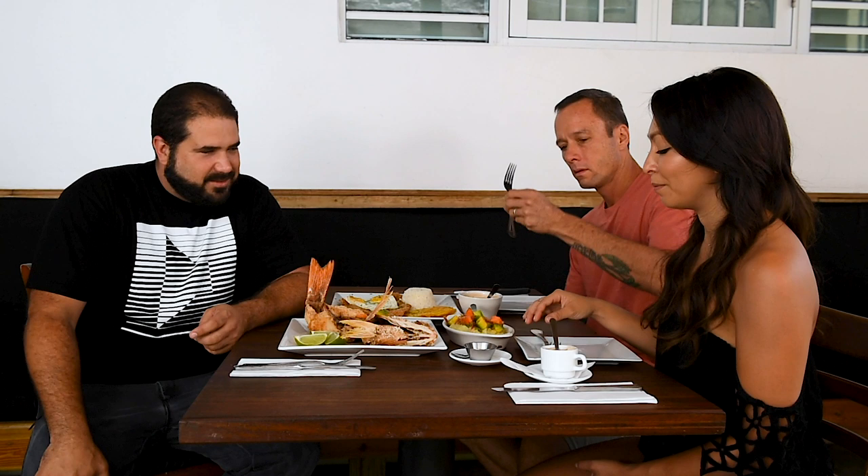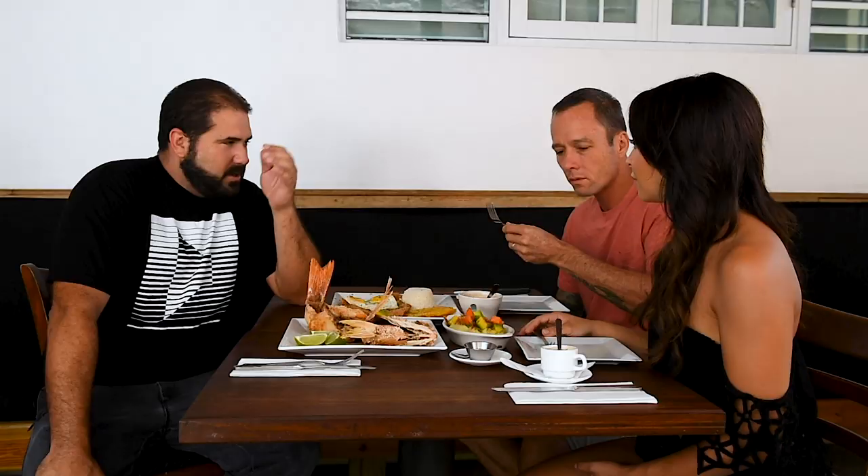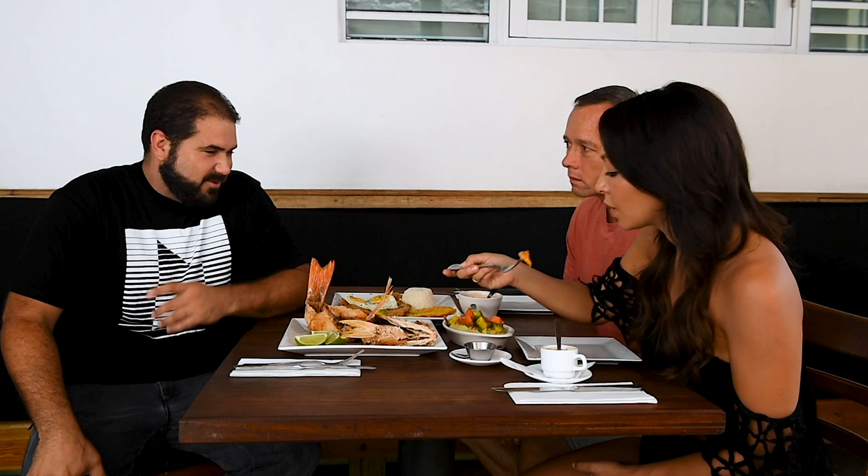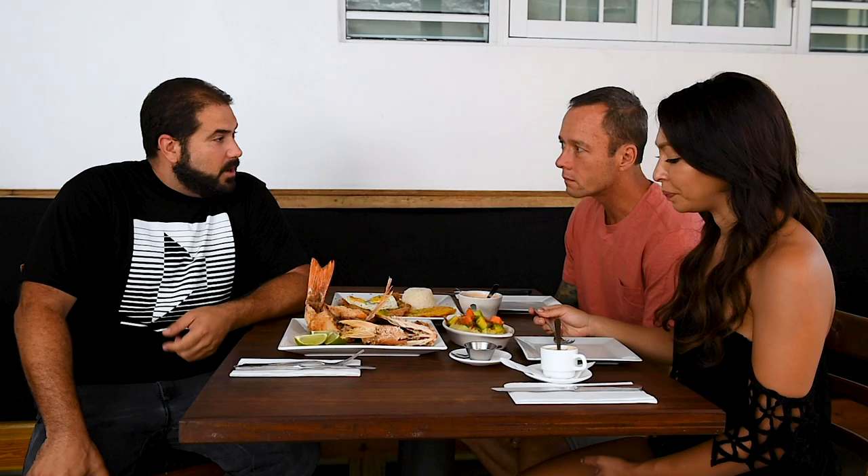This hot sauce has red Thai chili, habanero, and caballero chilies — I always do the same recipe. I puree it, and that's the end result. There's no vinegar in it; whatever acid you get comes out of the tomato itself.